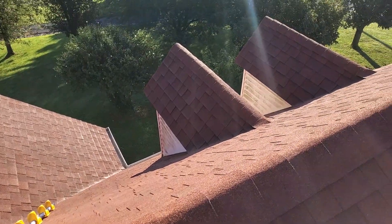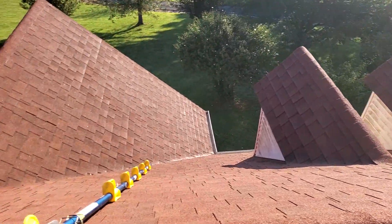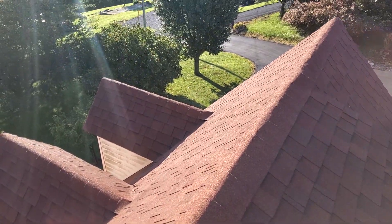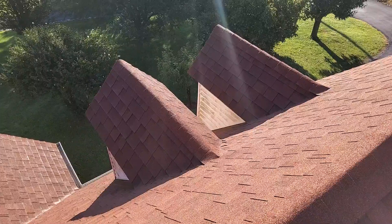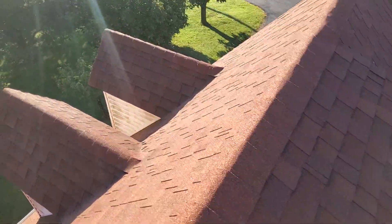We are at 154 Skyview Lane, the Sandifer residence. We have a two-story gable-style roof, 35-year laminated shingle with a predominant pitch of 11. We have 5-inch gutters, drip edge, felt, standard ridge shingle, and closed valleys.